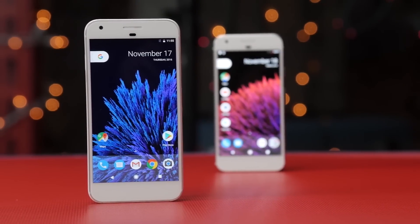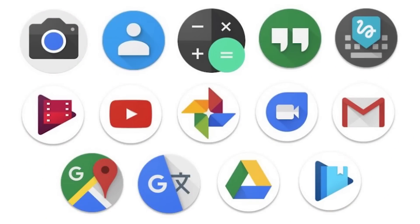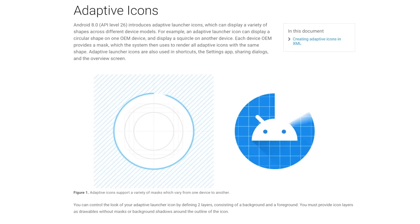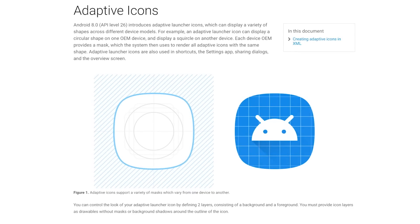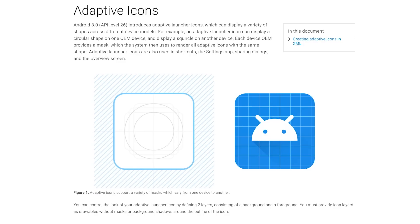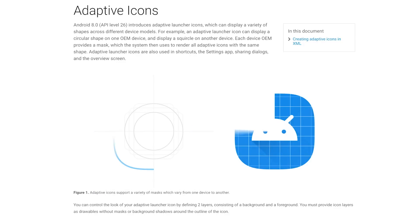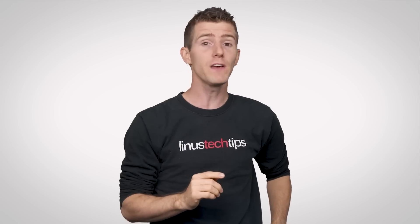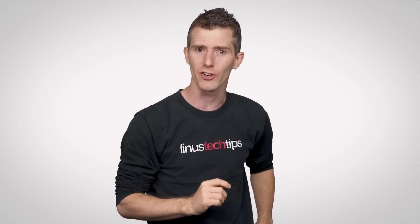If you've been using a Google Pixel, you've probably noticed how it uses round icons as opposed to the variety of shapes you might see on other Android devices. With Oreo, app developers can now create adaptive icons that your device will automatically adjust into a circle, square, or rounded square-like shape, depending on your system settings.